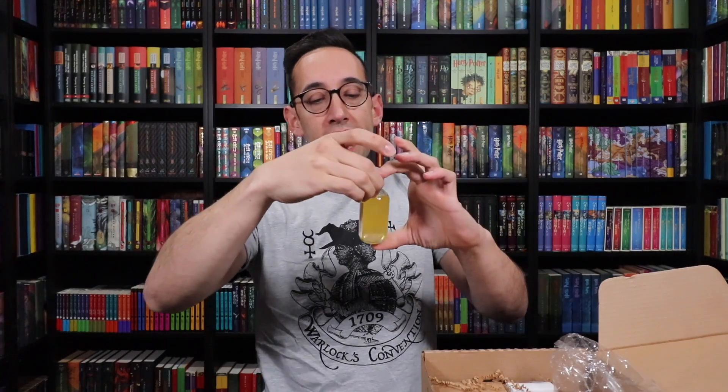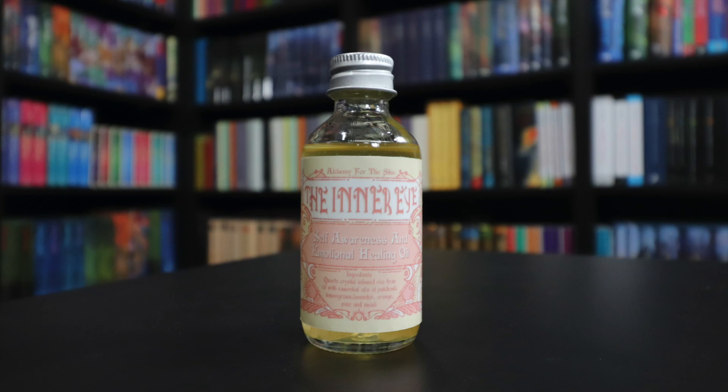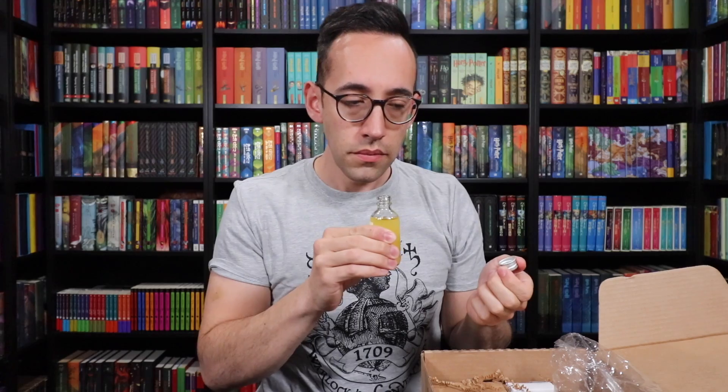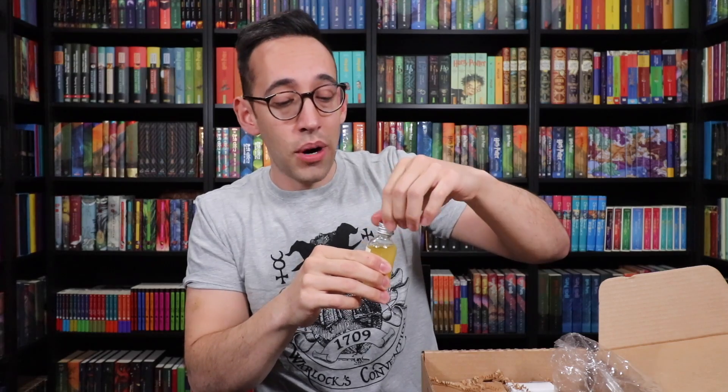Looks like we have a potion — no, it's a bath product. 'Alchemy for the skin — the inner eye, self-awareness, and emotional healing oil.' The ingredients are quartz crystal-infused rice bran oil with essential oils of patchouli, lemongrass, lavender, orange, pine, and musk. There are little crystals inside the oil. It's like a citrus musk scent. Smells very nice. It's not something I would probably use personally, but some of you may really like it and I have to say it smells pretty good.